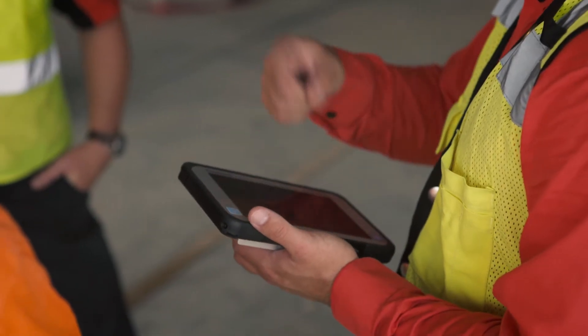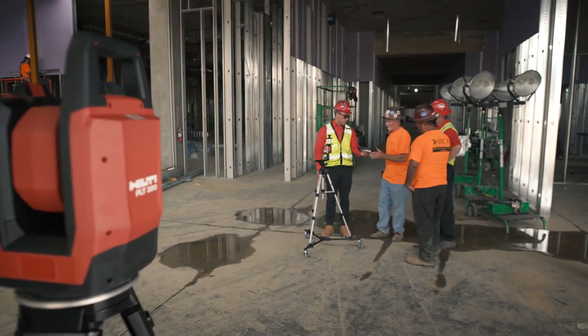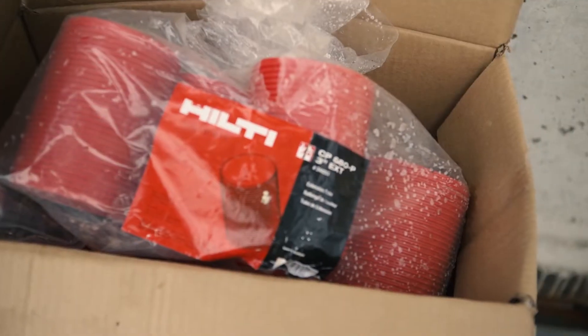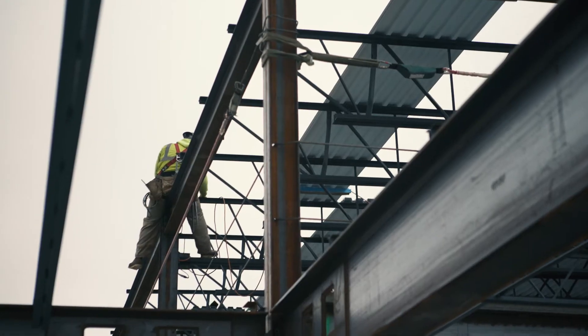I could teach anybody how to do it. As long as that software is on a machine, I could put somebody down and tell them to put layout points in the center of these donuts, and with very little CAD experience they could accomplish it. Now that I can train my own guys, they pick up on it quick and they think it's awesome.